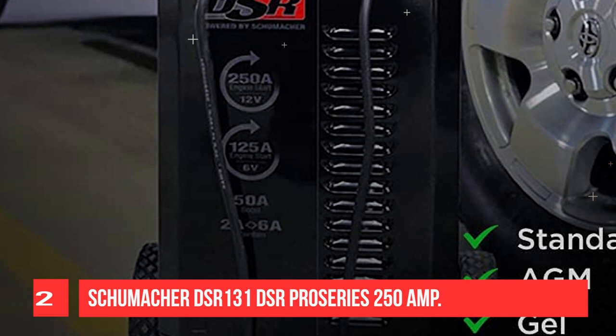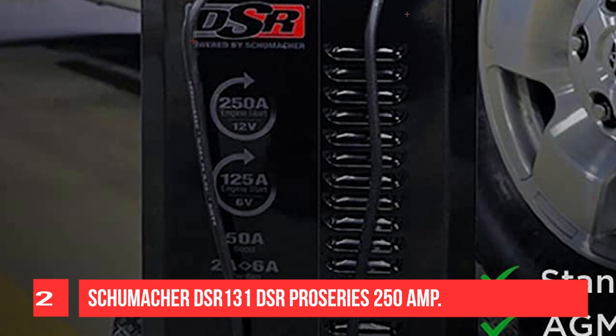The product includes a digital display, LED indicators, and button controls. This unit's microprocessor controls automatically adjust the amperage rate to maintain charge, and it comes with heavy-duty construction.